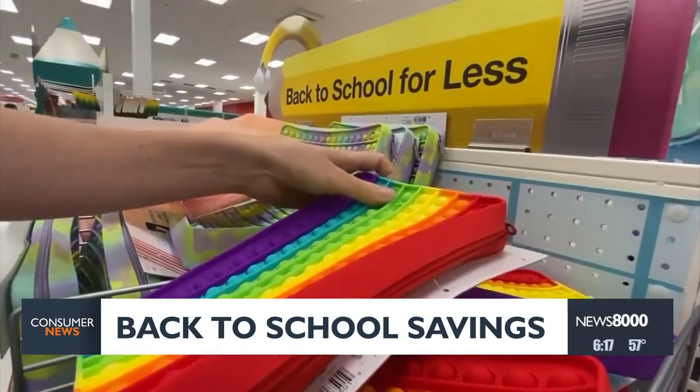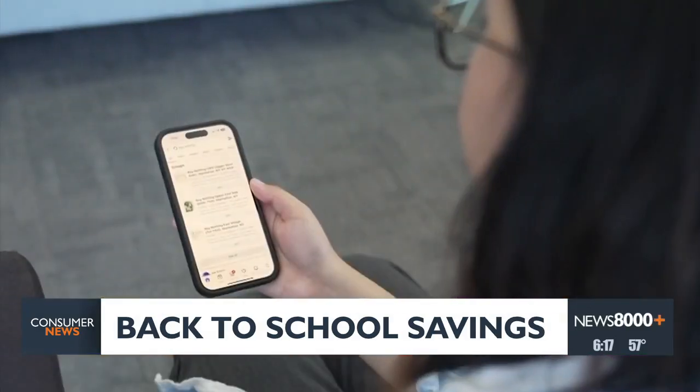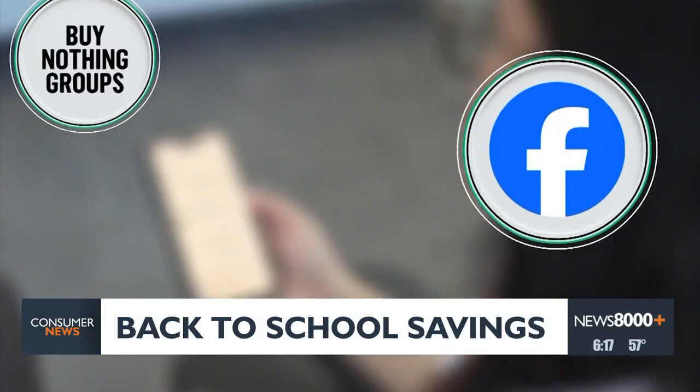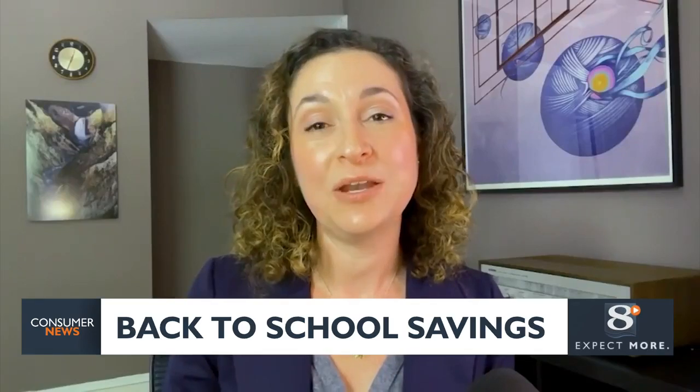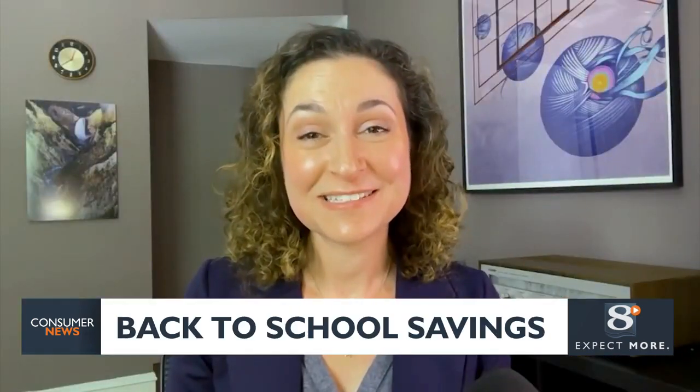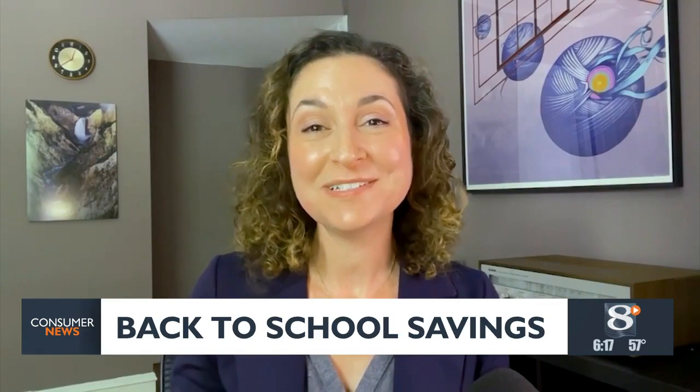But there are also easy ways to save. Check out so-called buy nothing groups on Facebook, Nextdoor, and the Buy Nothing app. Those are groups on social media where you can request if anybody has an item your child needs that they don't need anymore — and it's completely free. People are giving of their own abundance.